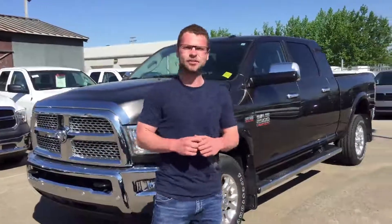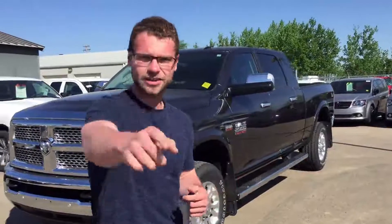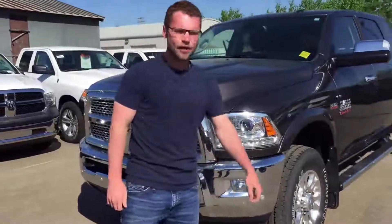Good morning internet land, it is Ryan here from Redwater Dodge, home of the Rig Ready Rams and $10 oil change. I am a little bit sunburned so don't mind the tomato face — it might be reflecting the sun on the camera. Today I am showing you a 2017 Ram 2500, not a diesel — 6.4 liter Hemi.